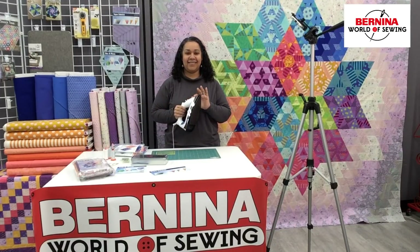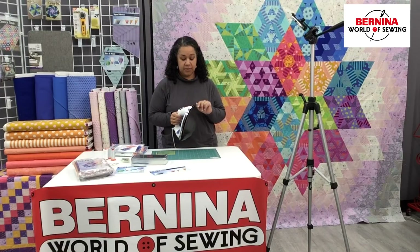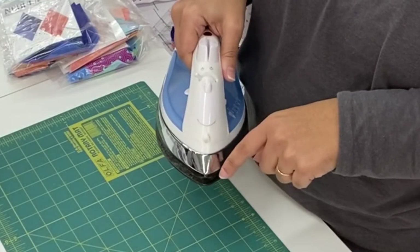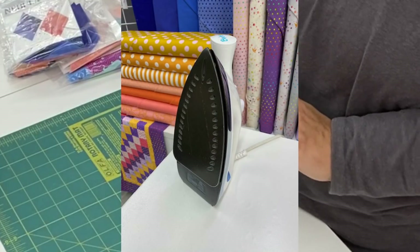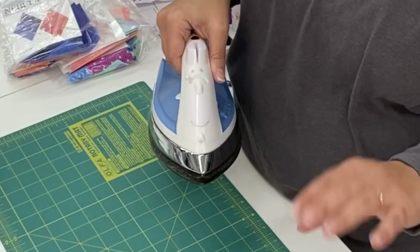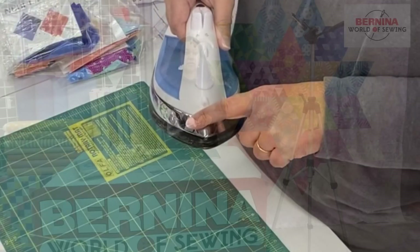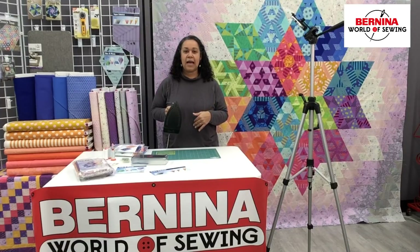Next thing: iron. You don't need to have the most expensive iron — you need an iron with a nice sharp point on the edge. A rounded tip iron is great for lots of things, but not for this project, because we are going to be pressing every seam open. Every seam open. And this little point is going to save your fingers. If you put water in your iron, which I do, we want some steam — we want to press these seams nice and flat. It will behoove you in the long run.